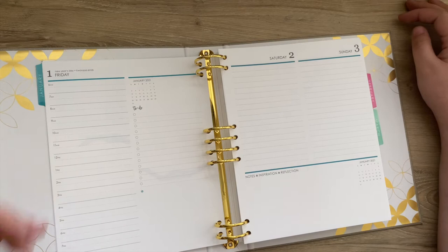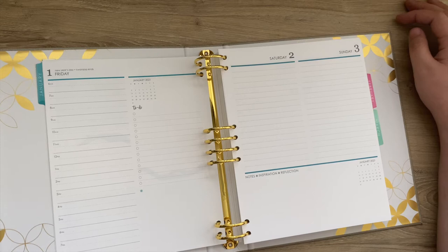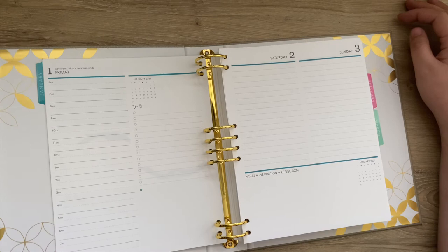You have 6am to 7pm and then a blank spot here. I think people use it for meal planning, PM routine, AM routine, or just a little checklist to make sure everything's done for the day. And then you have your to-do list.